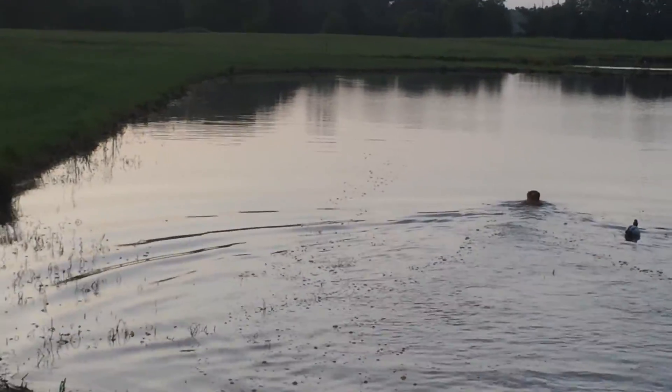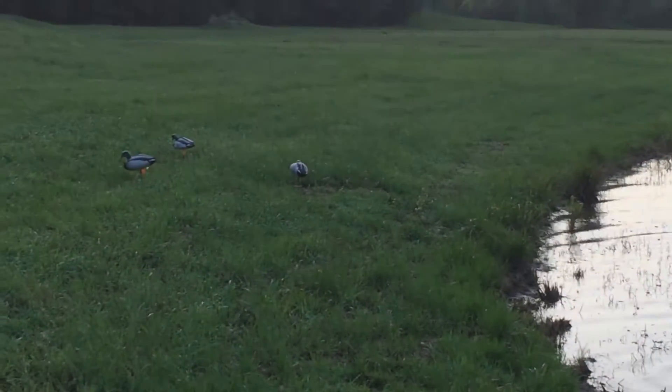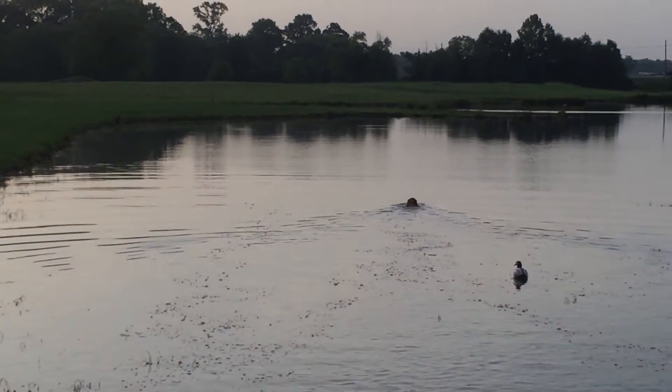Doing some shoreline, down the shore drills. Decoys. We got decoys over here, and Delta going to the back valve.